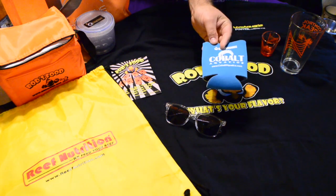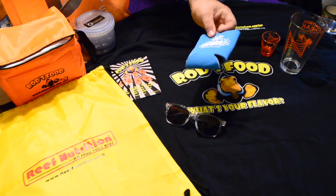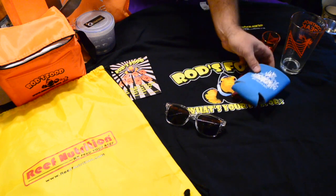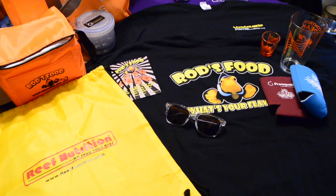I got a bunch of different koozies. This one — these guys actually gave me a beer at the show, which was pretty awesome, so that's why the koozie looks a little used. I got a Pro Aquatics koozie with a MACNA logo. I had no koozies prior to MACNA and then ended up with quite a few.